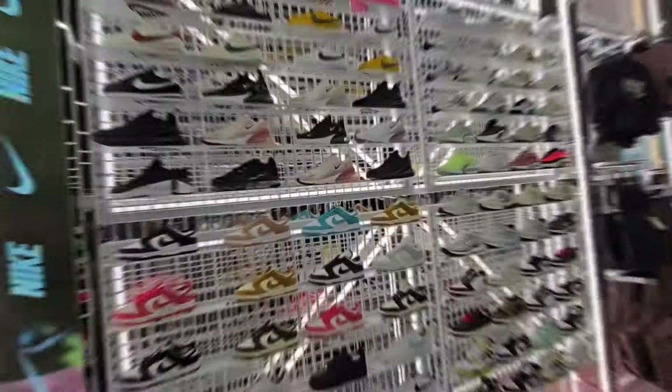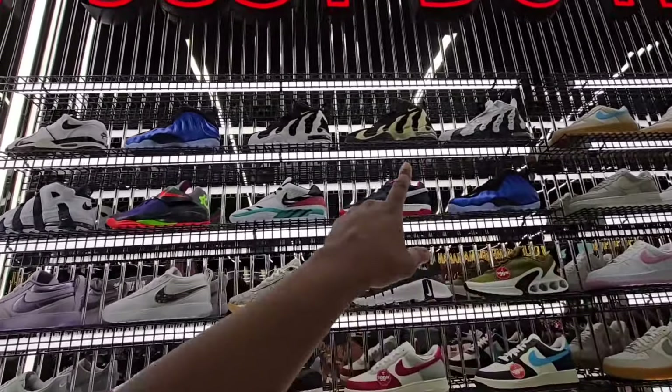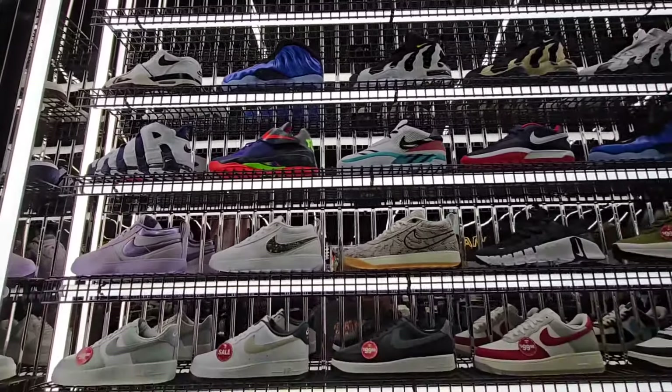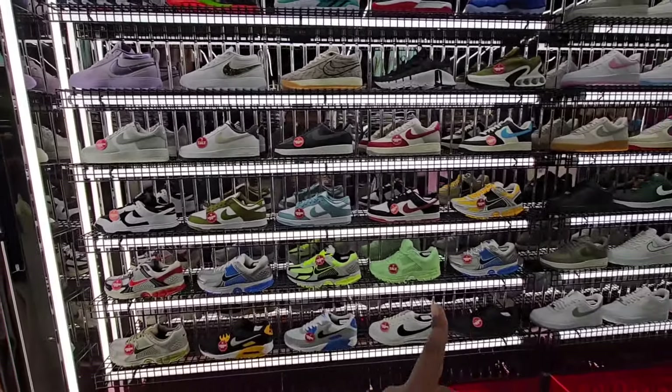Everything else here — you see these are on sale but still marked at $130. Definitely a fire colorway on these Jordan 12s right here — women's exclusive colorway with some good materials. $120 on these Jordan Sixes, and then they got those for $99. Got this newer tone on this Samba for the ladies — not sure if anybody's liking this colorway, it's kind of different though.